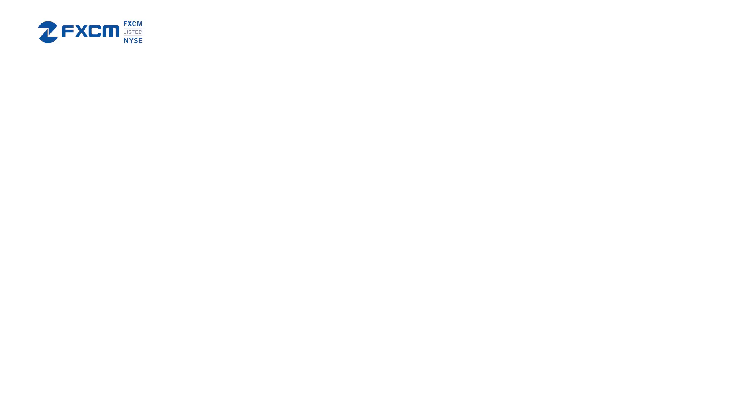Our market movers index provides an excellent view of such, plotting total real volume executed over number of transactions. Finally, a key part of the arsenal for many equity market traders remains a derivative of volume data — on balance volume.